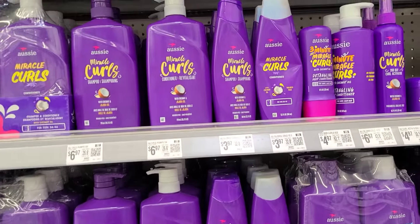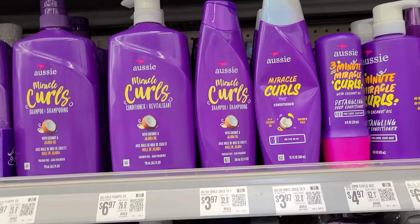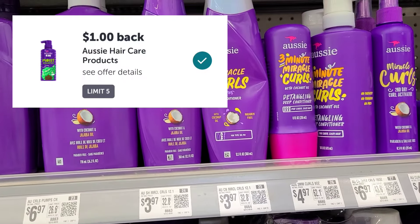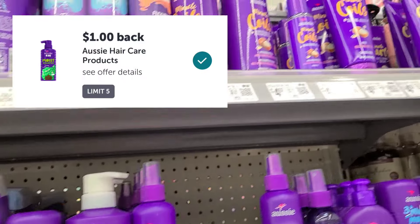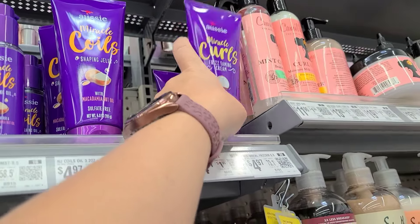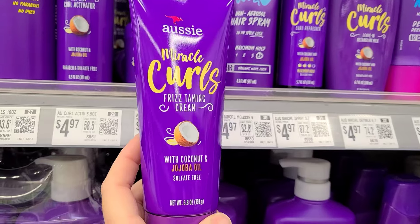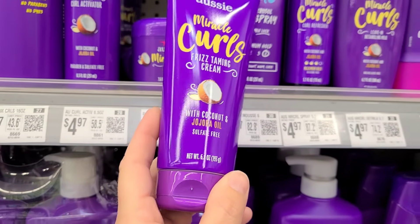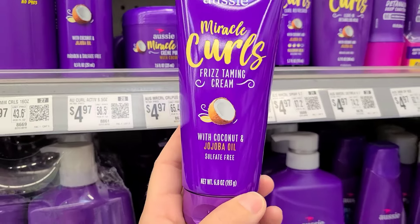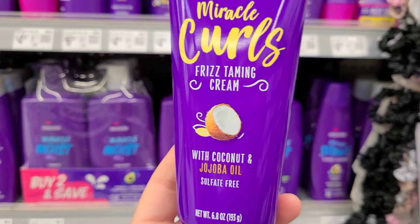Another deal you can pick up this week is on the Aussie Hair Care products. The cheapest deal is on the shampoos and conditioners — they're $3.97, with $1 back making them $2.97. I'm going to be picking up some of their products for curly hair, because my son has curly hair and we need something to tame that frizz. This one's $4.97, making it $3.97 with that $1 back.